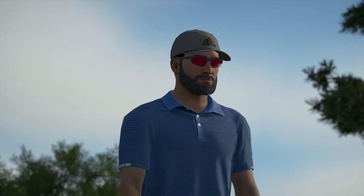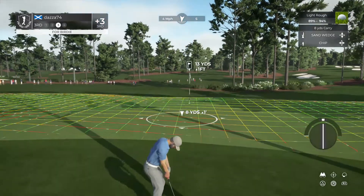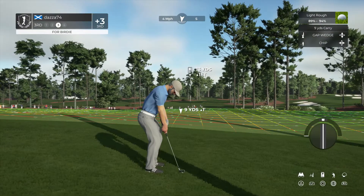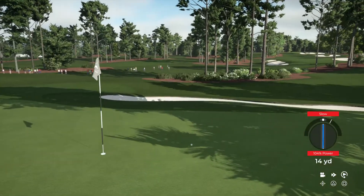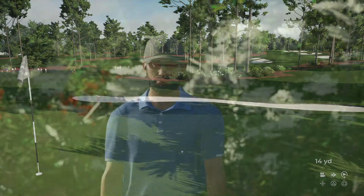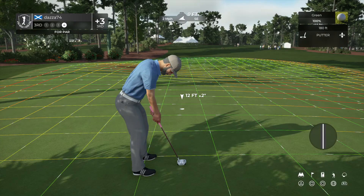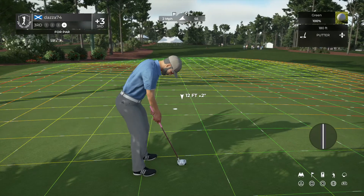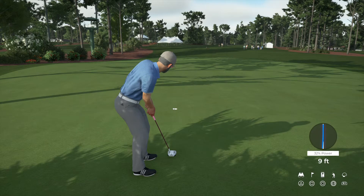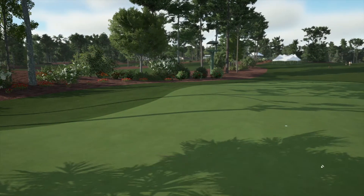Might be a bit too aggressive on that one. A little off on that approach, but that's okay. Setting up here, greenside rough. Here is a look at our par putt. All right, well done. And you're three over at the moment.